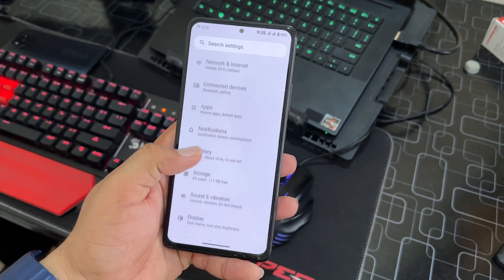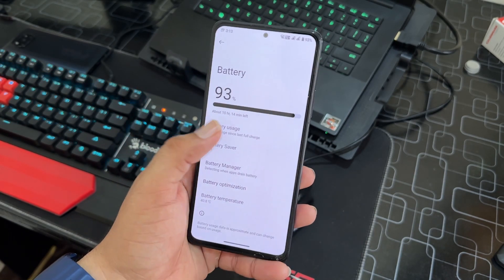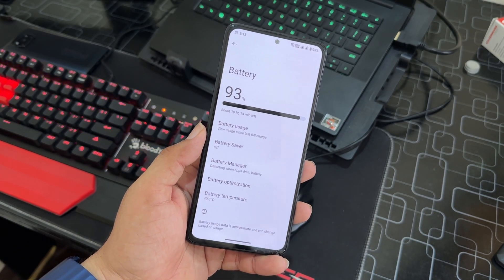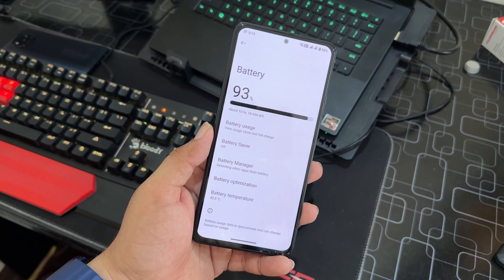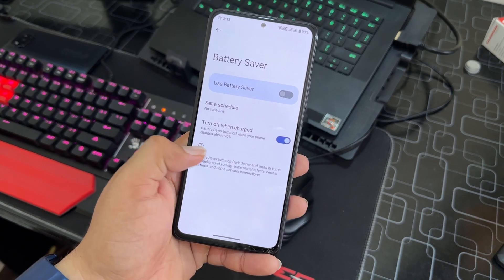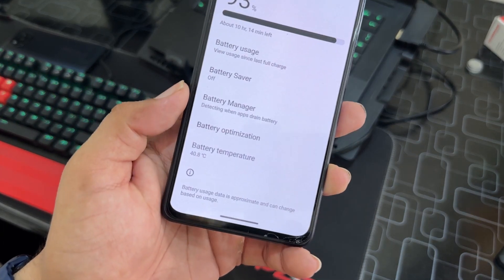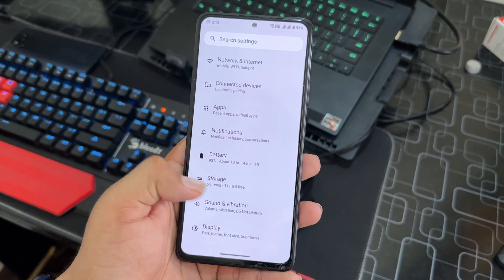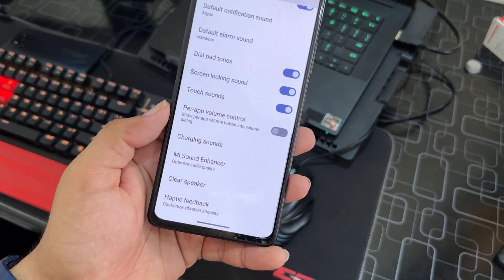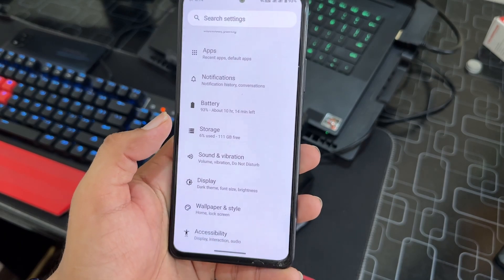Now let's look at the settings and customizations. The battery performance is pretty good — charging speed is impressive, it charges at fast speed, and battery backup is also good. We also have battery saver, battery manager, battery optimization, and battery temperature options. Under sound and vibration, there are plenty of options including clear speaker, haptic feedback, Mi Sound Enhancer, and the ability to change charging sounds.